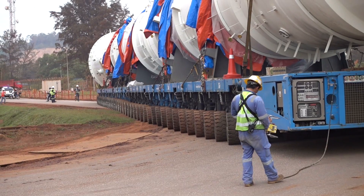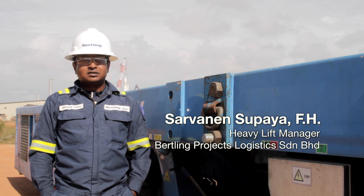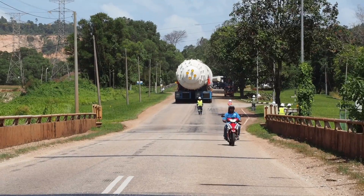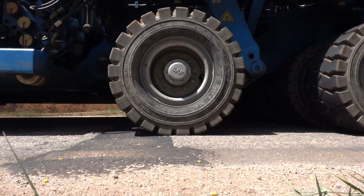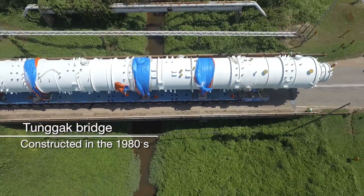This was especially critical during operations over uneven road conditions. One of the main obstacles was crossing the Tunggak Bridge, which was built back in the 1980s — an inverted T-beam composite construction with three simple support spans.